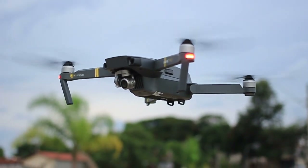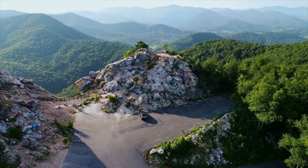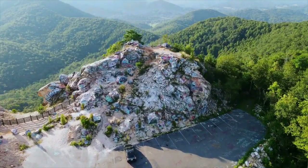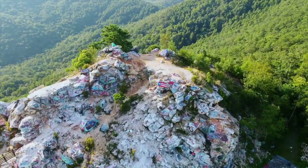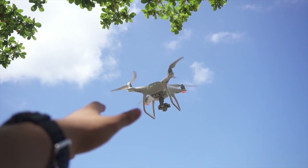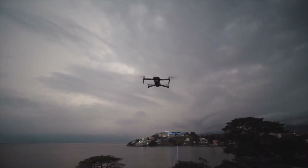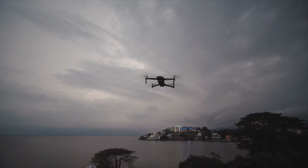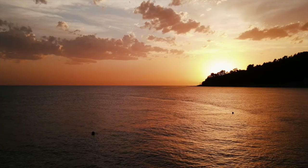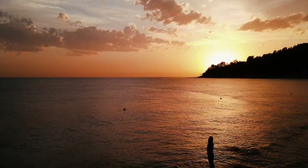Welcome to our review of the best drones of 2023. As drone technology is advancing rapidly, it is important to stay up to date with the new features and capabilities. This review will guide you through the latest advancements in drone technology, helping you make an informed decision when choosing the best drone for your needs. We will cover a range of features and specifications, highlighting the top drones in each category. So, let's get started.